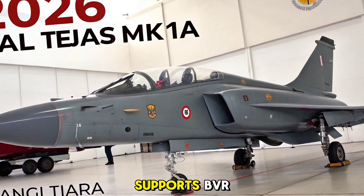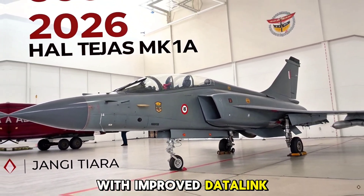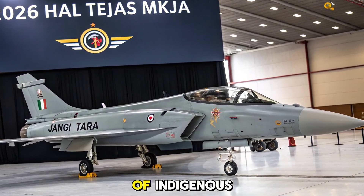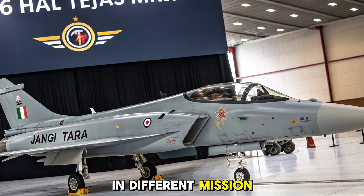The aircraft now supports BVR (beyond visual range) missile capabilities with improved data link connectivity and mid-course guidance support. It also gains compatibility with a wider variety of indigenous and foreign weapon systems, enhancing its adaptability in different mission profiles.